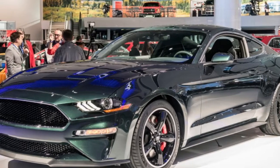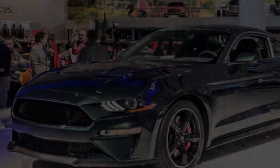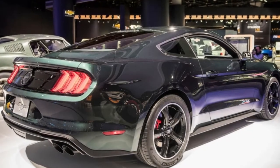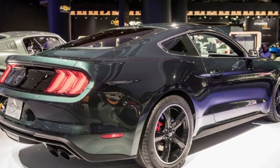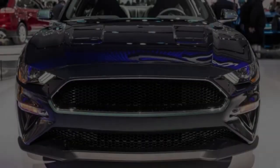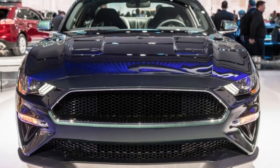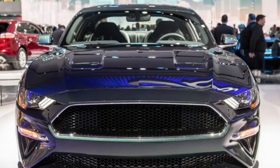Ford had previously said the 5.0-liter V8 would make no less than 475 horsepower, so the final figure delivers on that and offers 20 more horses than the 2018 Mustang GT, thanks to a Shelby GT350 intake manifold, 87-millimeter throttle body, and engine tuning. It also boasts a top speed of 163 miles per hour, unchanged from past projections yet an 8 mph improvement over the standard Mustang GT.